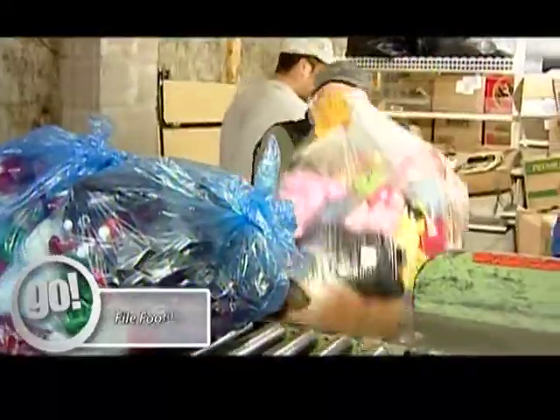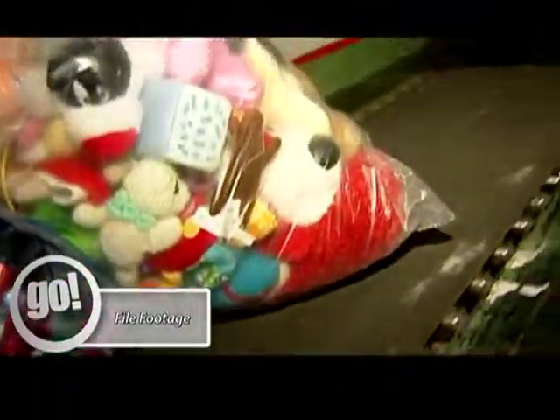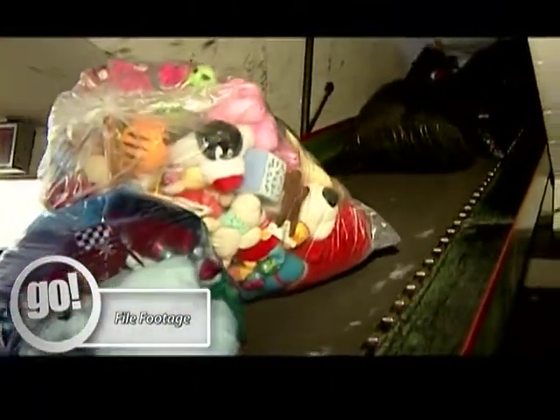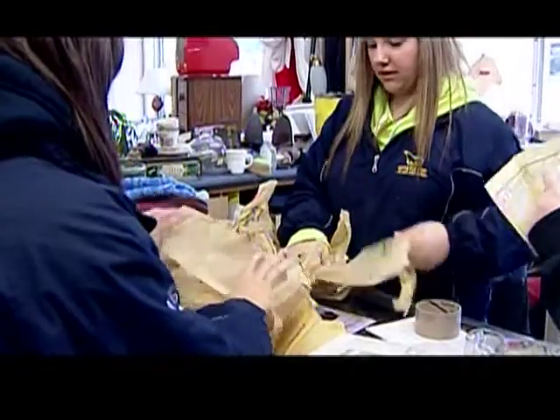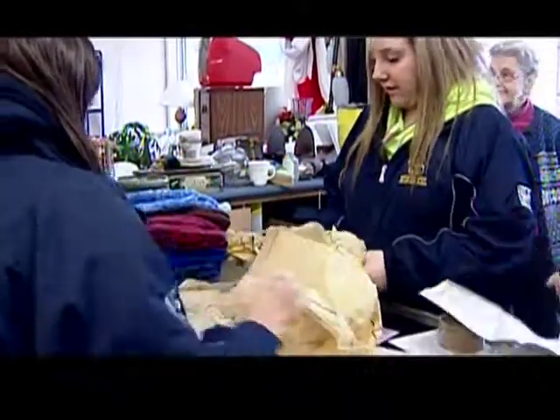The truck arrives at 9 o'clock and we have a two-hour window to load it. We're looking for as many volunteers during that time to help us load the truck, get the stuff from the basement into the truck. We need at least 12 people inside the truck to help us out, or you can help serve the students and volunteers or pack boxes that are still upstairs.